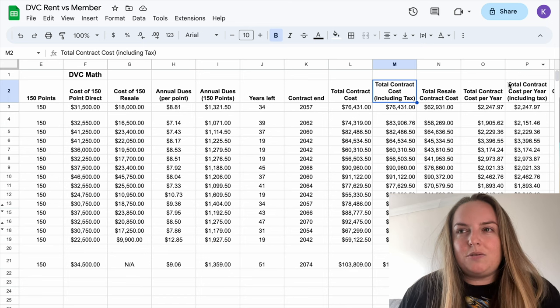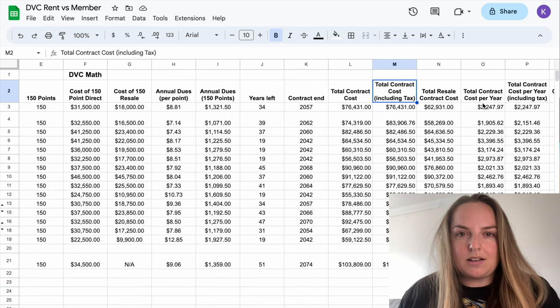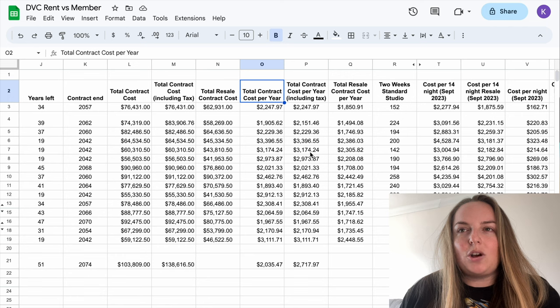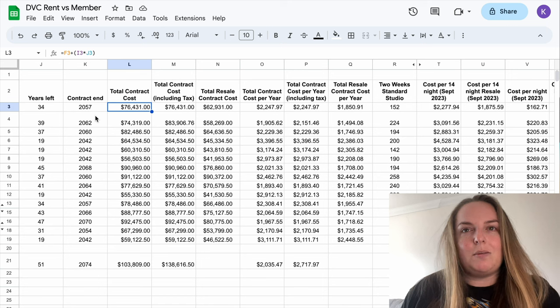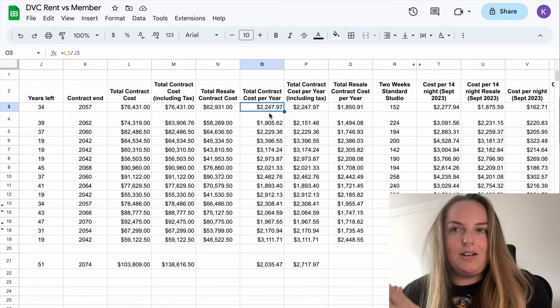The columns that say 'include tax' are relevant for resorts that have an additional tax — that is none of the Walt Disney World resorts, but does include Aulani and the new Disneyland hotel offering. The Grand Californian also has the tax but it's embedded in the cost per point so there's no difference in those calculations. Moving across to the total contract cost per year, that takes our total contract cost and divides it by the number of years left on the contract to give you an average annual cost.